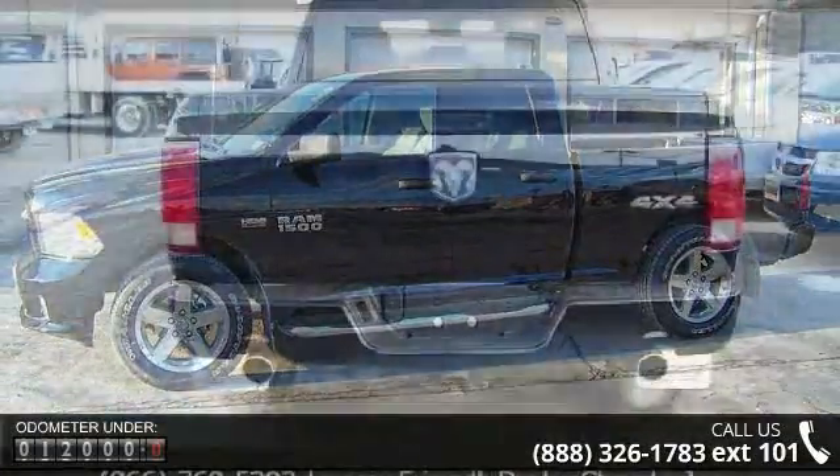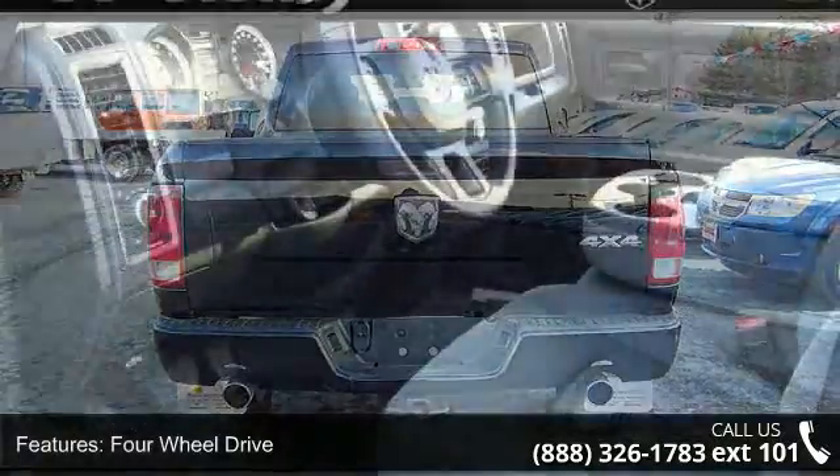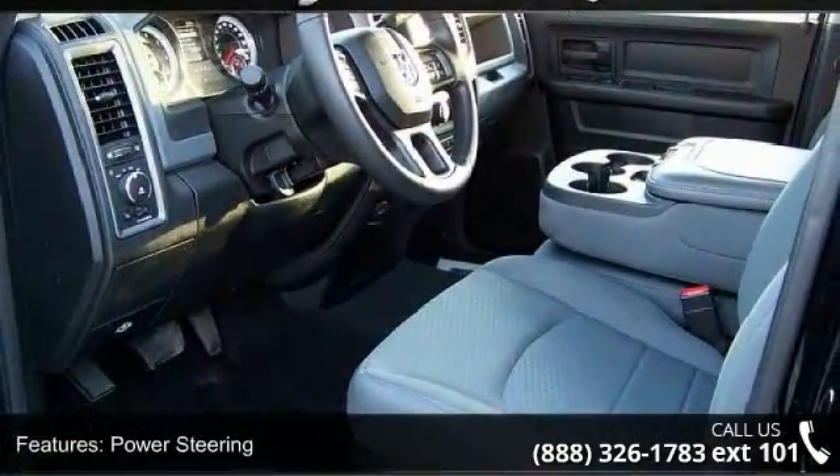Enjoy these notable features: split bench seat, power steering, power outlet, power windows, intermittent wipers, adjustable steering wheel, and child safety locks.